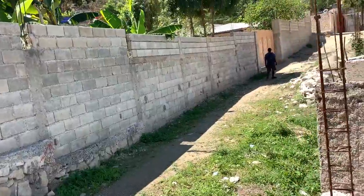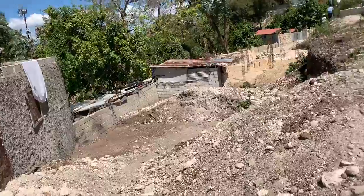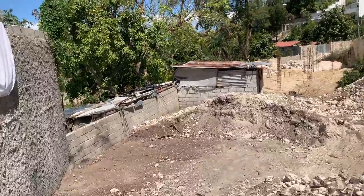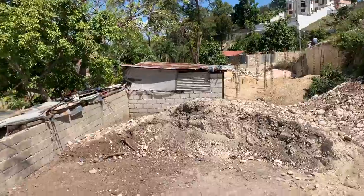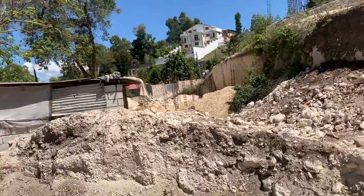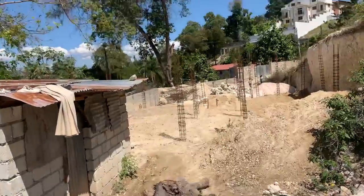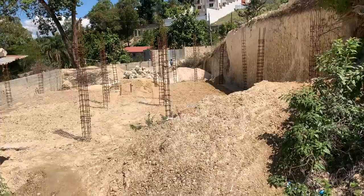This is the exit and entrance road for the second piece of land. Let's see it from above. Again, you have the options: buy one piece which is 516 square meters — you can buy the front piece, which is more expensive because the foundation is already built, or buy the back piece, or buy all 1,032 square meters worth of land.